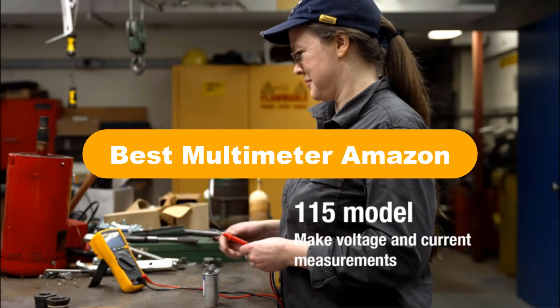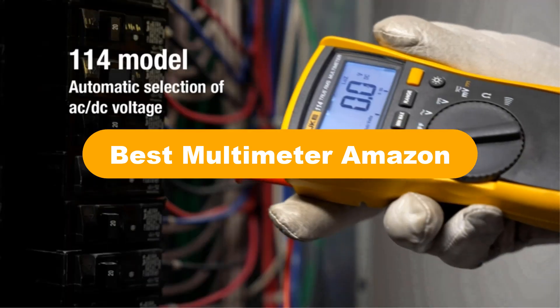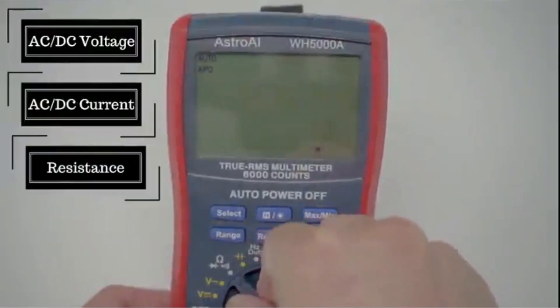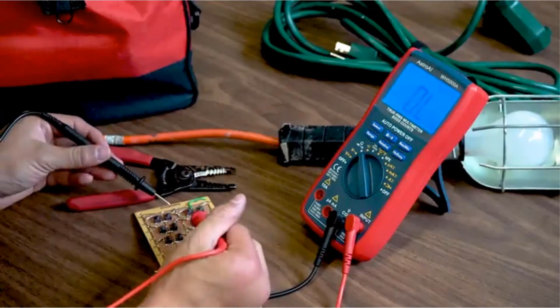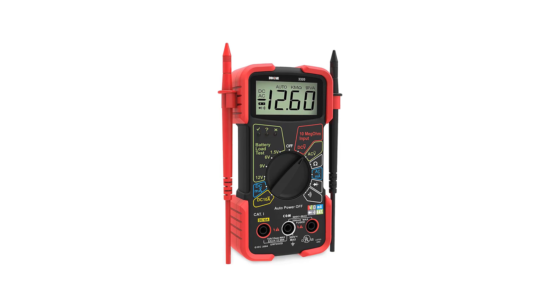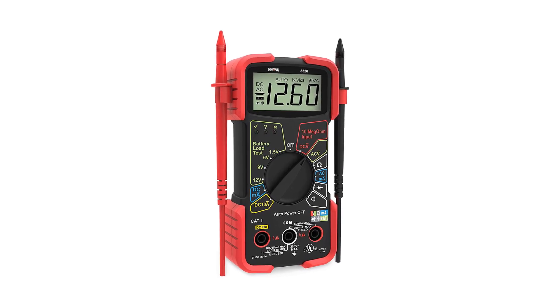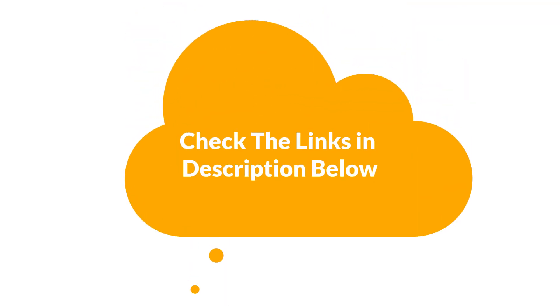Hello everyone. In this video, we are going to cover the 5 best multimeters in the market, which are the best for you considering some unavoidable factors that you might miss out without watching this video. Here, we are going to give you an impartial review to help you find the best from a plenty of irrelevant products. For more info and updated pricing of the products mentioned in the video, make sure to check the links in the description below. So, let's start.